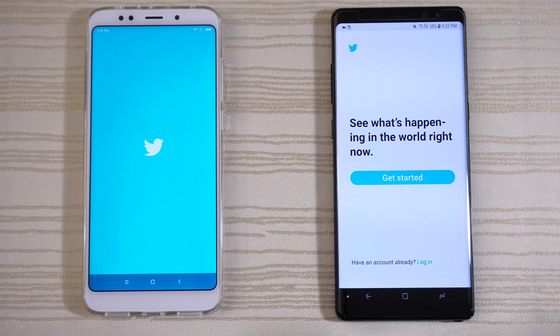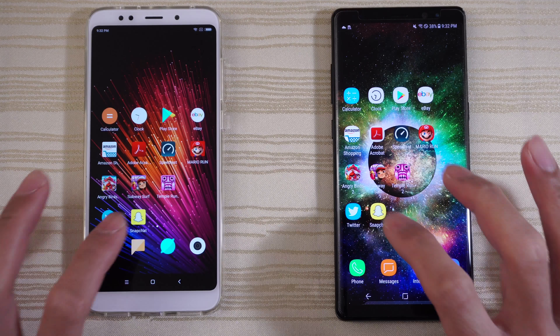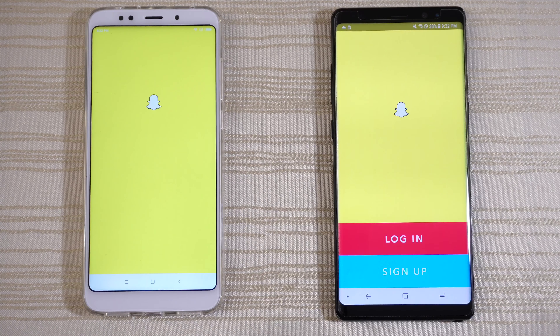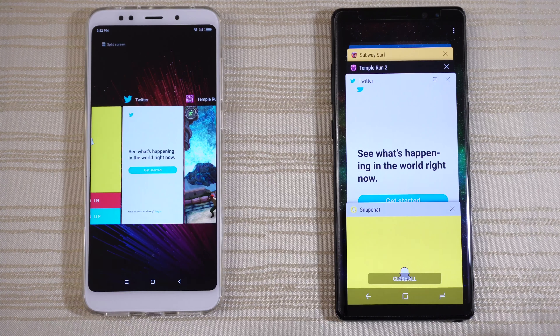Twitter on both — Note 8 on that one. And Snapchat — Note 8 again. So let's take a look at the multitasking of both devices.